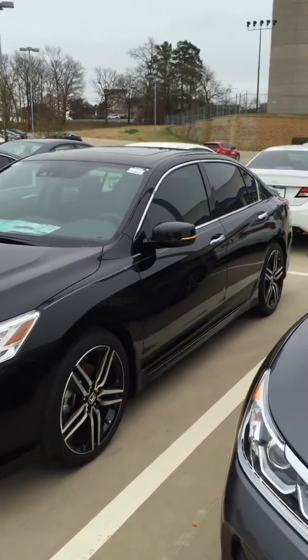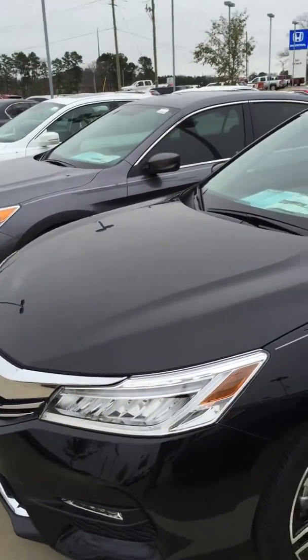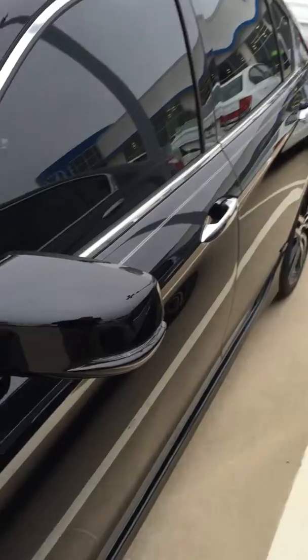Now, this is not the white one — the white one should be coming in on the truck today. So I wanted to show you the black one. This is the 2016 Accord Touring. I'm sure you know the Touring is the top of the line, the highest trim level possible.